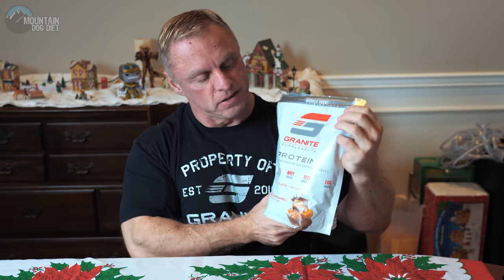All right, hi everybody. John Meadows here, and today I want to talk about the supplements that I use in the winter. Sometimes I change supplements as the year passes by, or maybe I learned something new. My first one I'm probably the most excited about because it's a new Granite product — it's our protein powder.